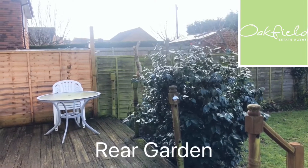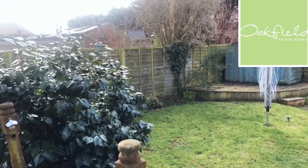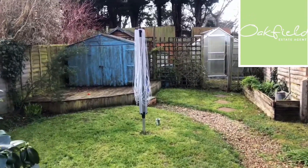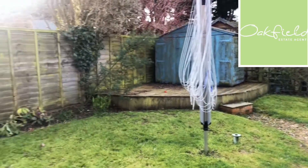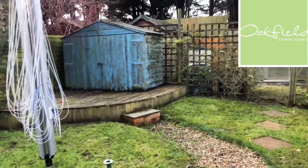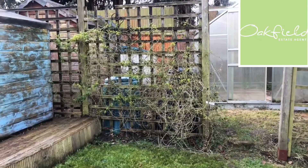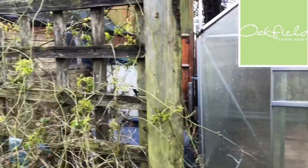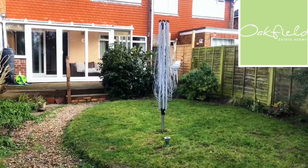Now we'll have a look around outside. You've got the deck adjoining the property, with a step down leading onto the garden. It's a nice lawn garden with a pathway leading down to another decked area with a shed. There are some planted borders here. It's a really nice sunny aspect in the garden. As we walk down, you'll see there's another area at the end with a trellis, a greenhouse, and another shed — some useful storage, and great for your garden. Hopefully you can get a feel for the size of this garden.